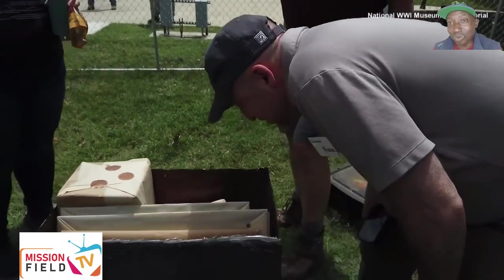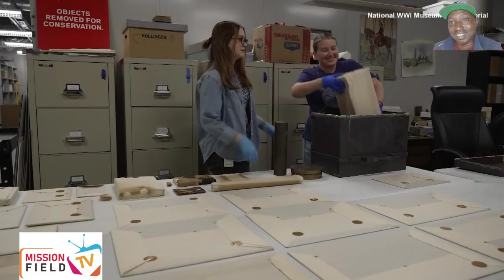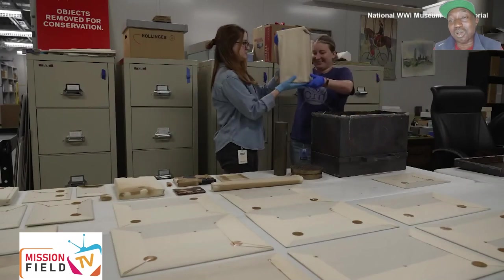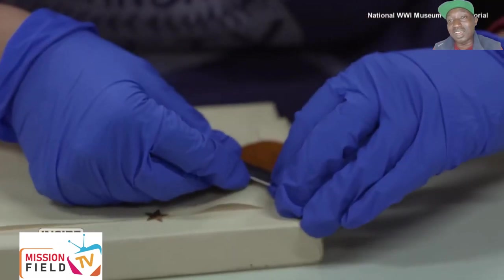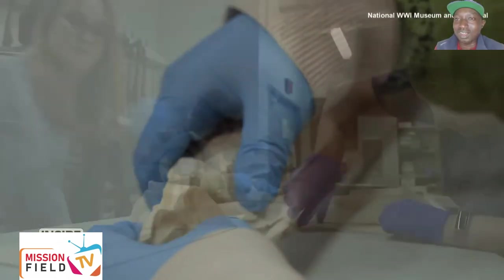Fifteen artifacts were found inside the copper National World War I Museum time capsule. Current museum curators are now gathering ideas for objects to go into a new time capsule that will be sealed in 2026.